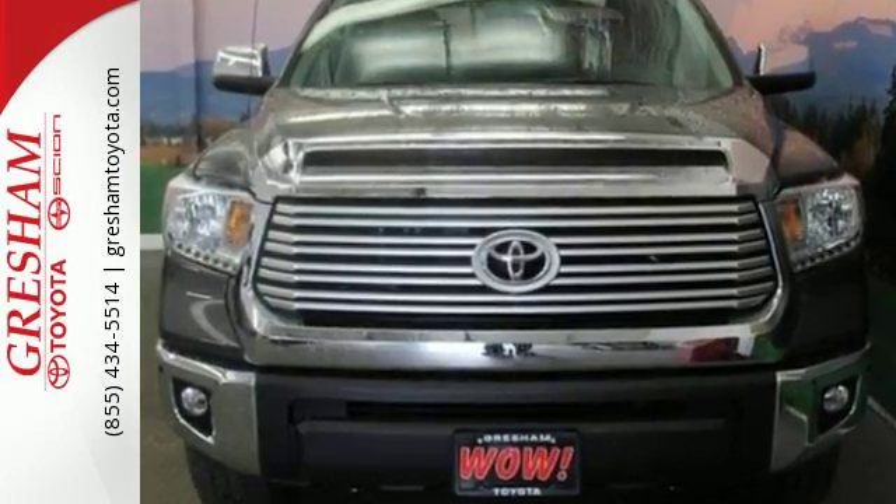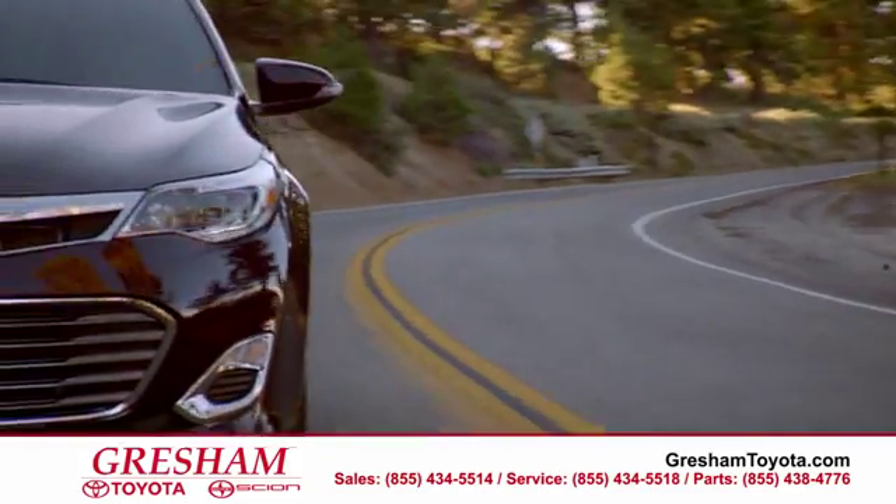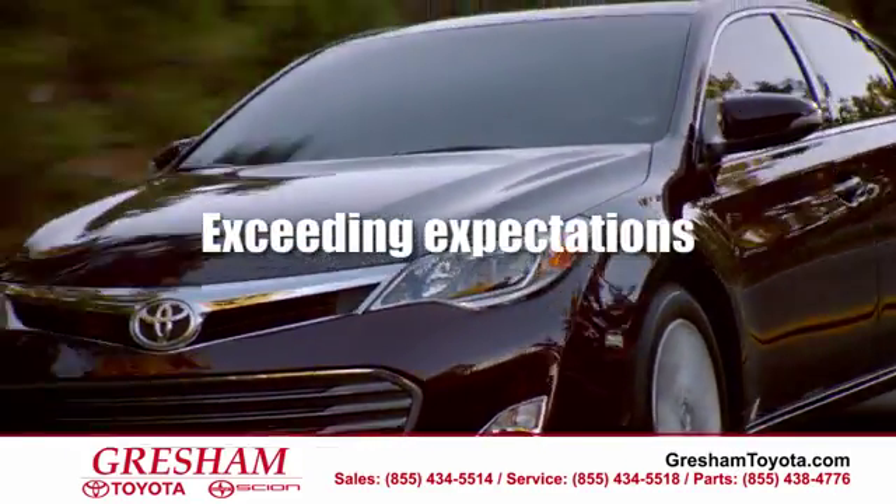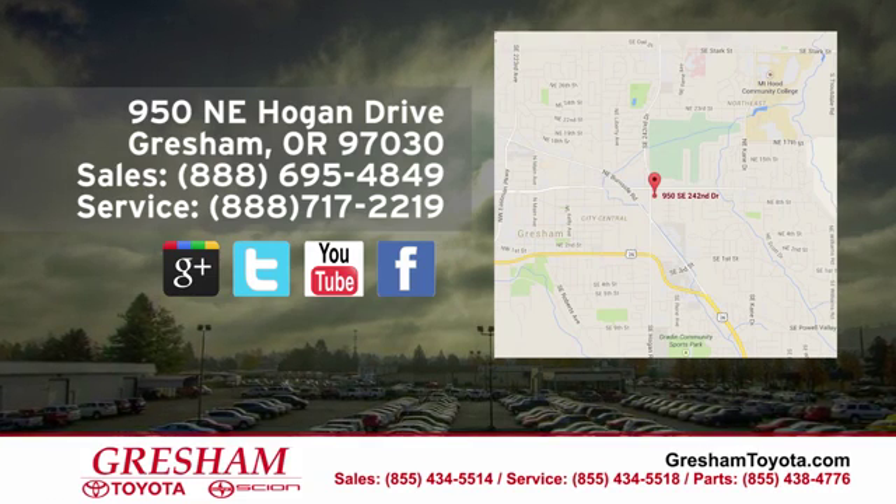Take it for a test drive today. At Gresham Toyota, we enjoy the challenge of meeting and exceeding your highest expectations. We are conveniently located at 950 Northeast Hogan Drive in Gresham.